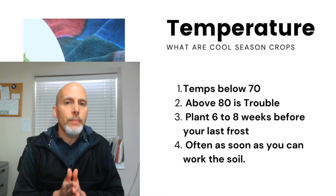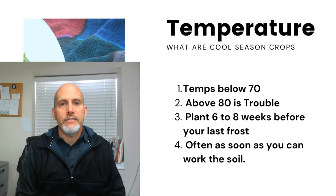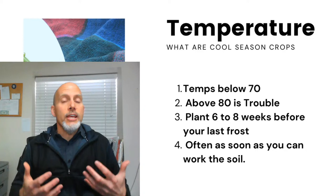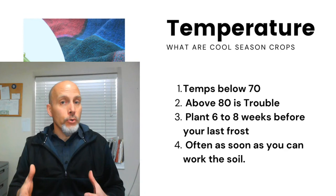Let's get started talking about cool season crops. Cool season crops are the vegetables that like to be grown in the cooler time of year. They prefer temperatures at about 70 degrees or below — that's their sweet spot. As soon as we start getting above 80 degrees, we really start having trouble with quite a few cool season crops.